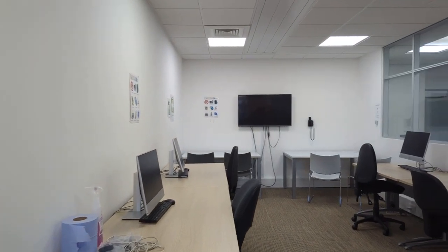At DNA we have three wonderful libraries that have access to lots of different resources that you can use as a student. In the DNA libraries we have a variety of study spaces that you can access, like this one — a nice quiet study space that you can come and study in.